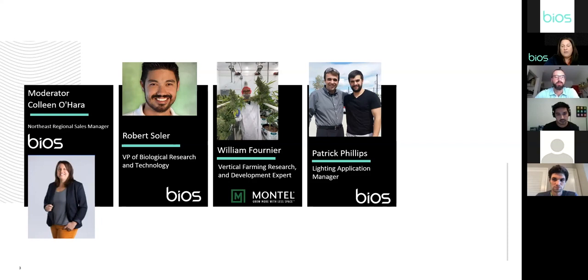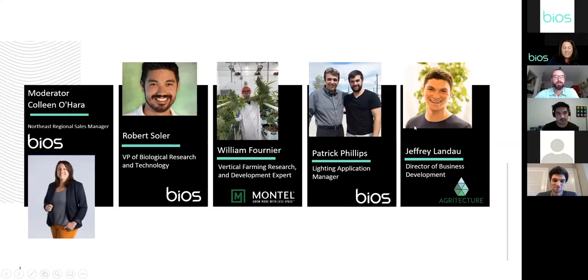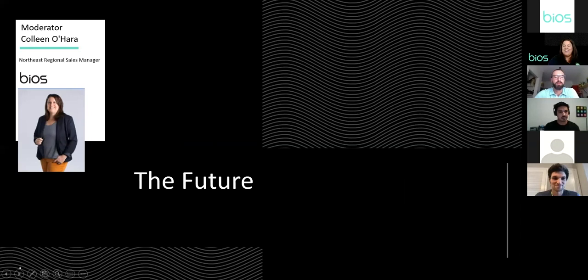Last but not least, Jeffrey Landau is the Director of Business Development for Agriculture. From producing the Atlantic conference to executing client projects, Jeffrey works with Agriculture's clients to achieve their agriculture business objectives. Prior to Agriculture, he was a Delta Airlines liaison in the engineering group, and he obtained his BSc in Mechanical Engineering from Georgia Institute of Technology.